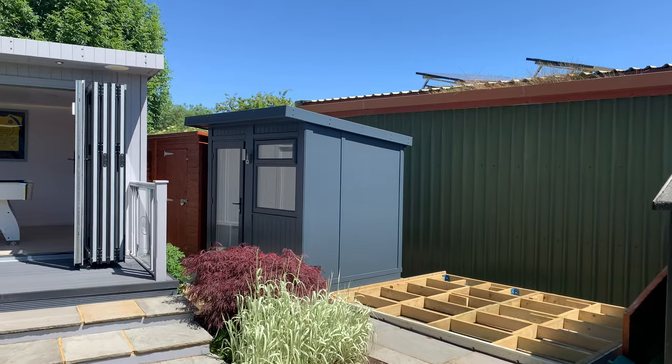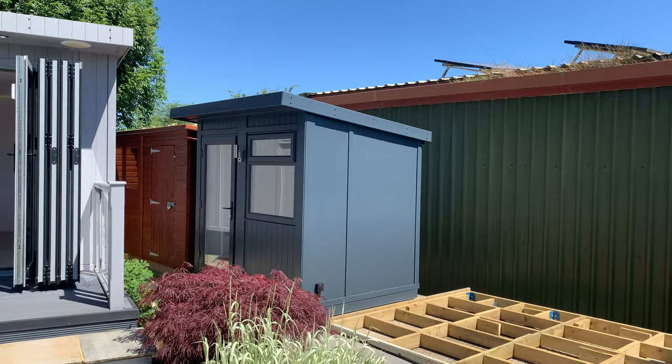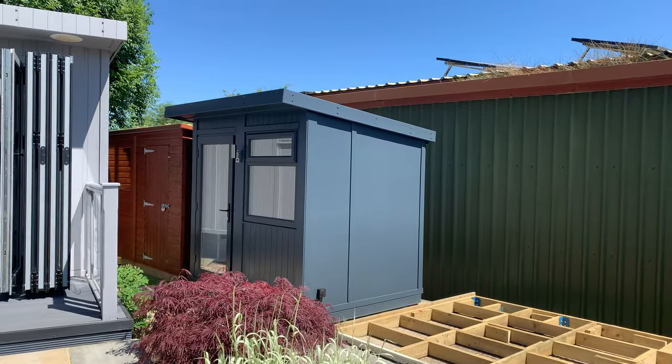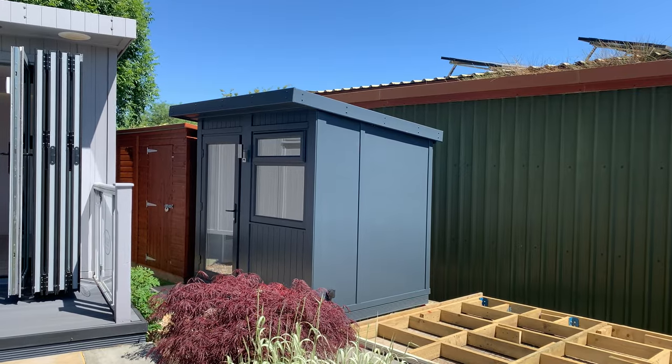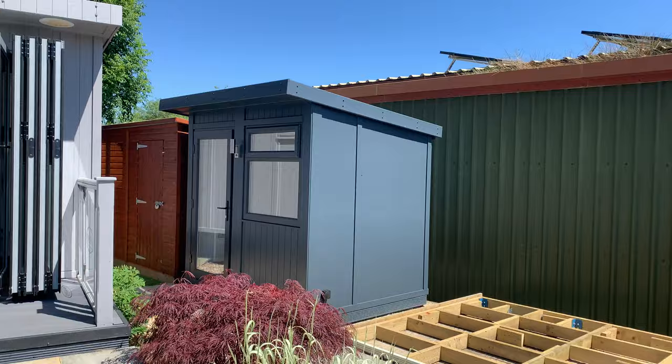Hello, Martin Baker here. I'm at the show center and really pleased to introduce you to a new collection of buildings. This is our little garden office. It's one of six buildings that are going to be a standard size and standard setup that's really focused on price and making these offices as affordable as possible.